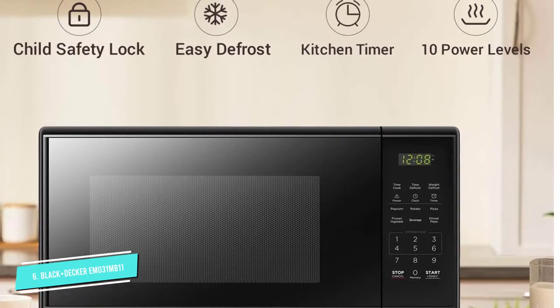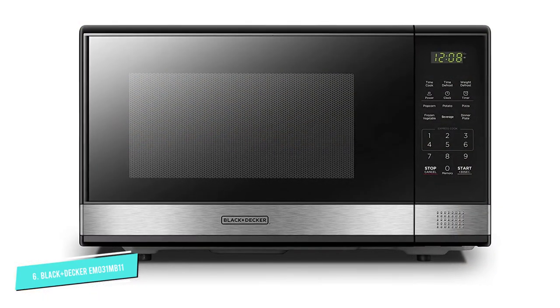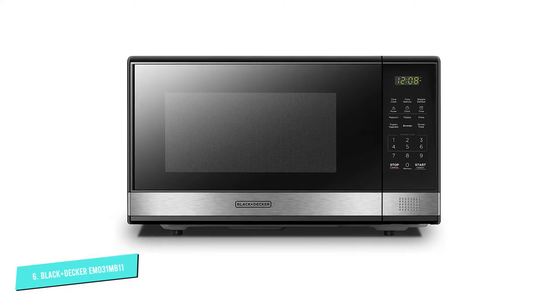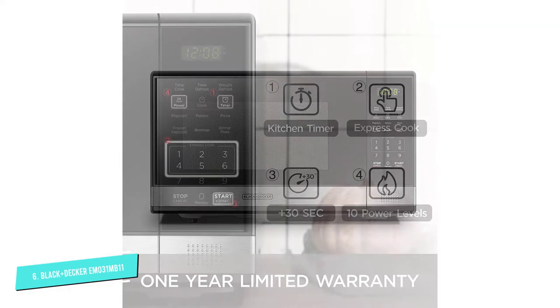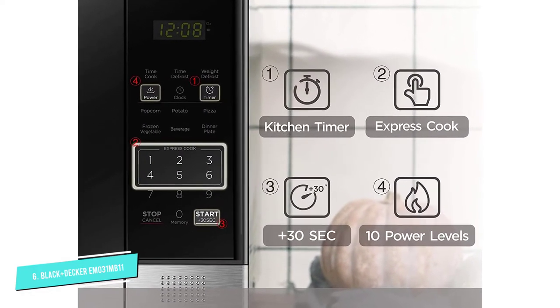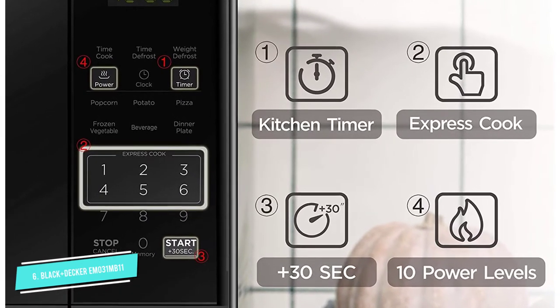As a reference point, the interior dimensions are about 12 by 13 by 8 inches. It not only features presets for popcorn, potato, frozen vegetables, and more, it allows you to program up to three functions you most use. Some of the key functions on the control panel are black lettering over a gray background, which can make it difficult to see in dim lighting.